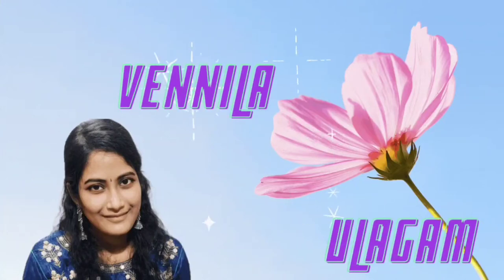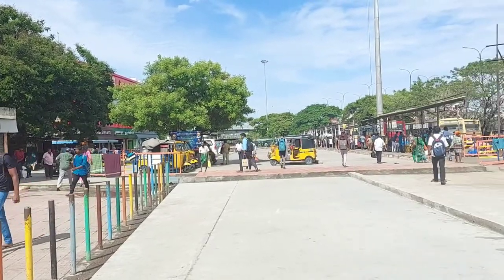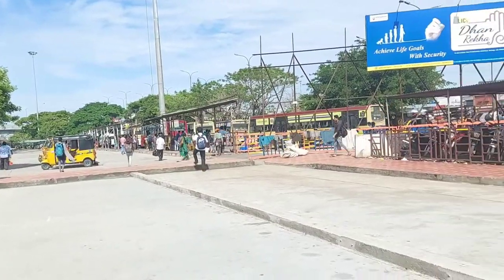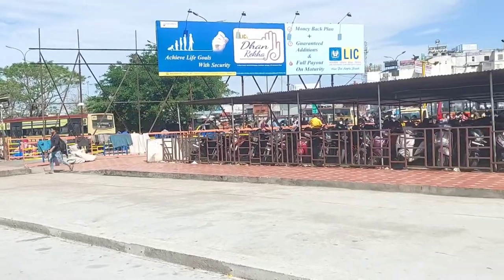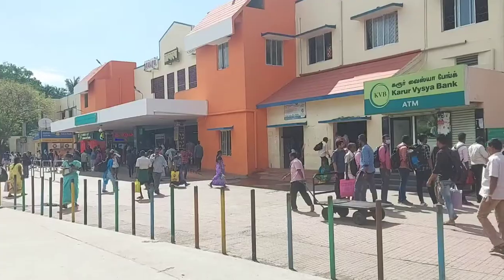Hi guys! Welcome back to our channel, Vennila Ullagam. In this video, we will see the retiring rooms in Thambaram Railway Station. If you are going to book this, we will see a separate video — you can check it out.